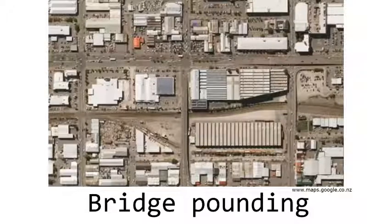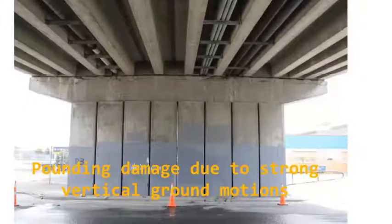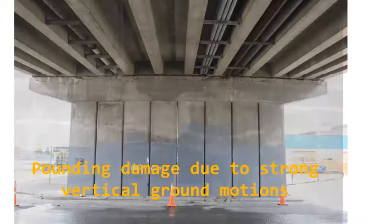We can see the consequence of the high magnitude of vertical ground motion for bridges in this picture. Here we see the top view of the bridge. This is the location of the abutment, circled in yellow, which we will see in the next slide. The strong vertical ground motions practically caused damage due to vertical impact between the girder and the supporting abutment.